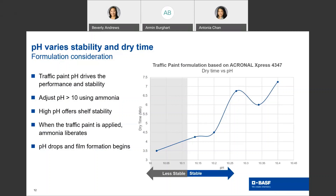We recommend adjusting the pH to greater than 10 using ammonia. A high pH offers shelf stability. Once the traffic paint is applied, the ammonia liberates, the pH drops, and film formation begins. You can see in the chart, dry time versus pH — as pH increases, dry time increases. This also affects the stability of the paint coating formulation.